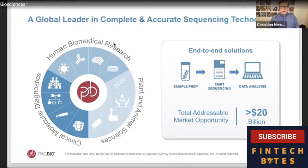I want to tell you a little about PACBio and what we've been up to lately. We are a global leader in complete and accurate sequencing technology. We have the most accurate long-read sequencing technology on the market today, serving human biomedical research, plant and animal sciences, and the molecular diagnostic industry. We offer end-to-end solutions from sample preparation through data analysis and informatics. Today, our total addressable market opportunity is more than $20 billion.